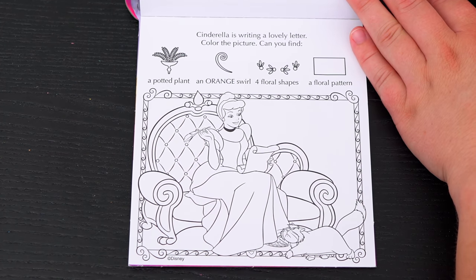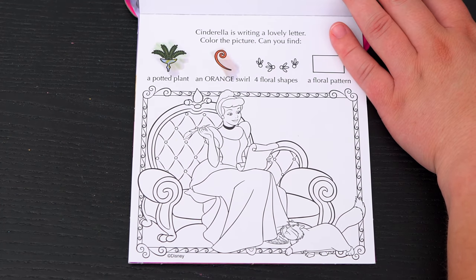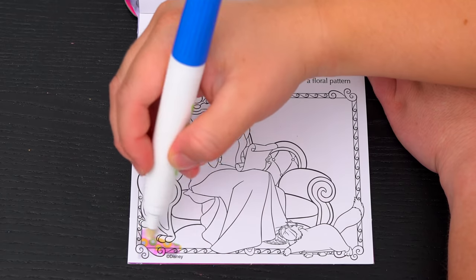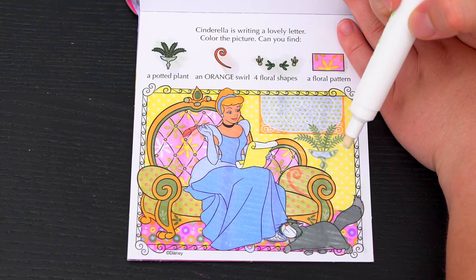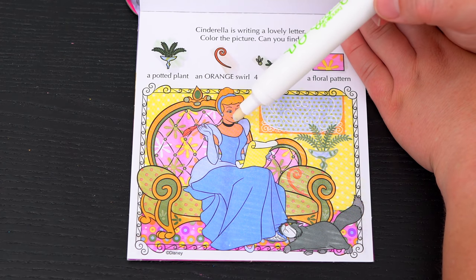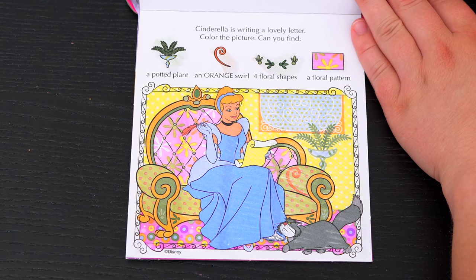Okay, here's the very last page! It says Cinderella is writing a lovely letter! Color the picture! Can you find a potted plant, an orange swirl, four floral shapes, and a floral pattern? Okay, so here's the potted plant! And there's the orange swirl! The floral pattern is on the back of Cinderella's chair! And the four floral shapes are here, here, here, and here! What a pretty picture!